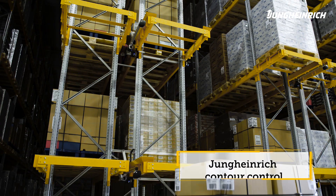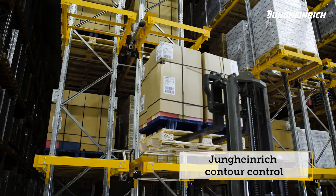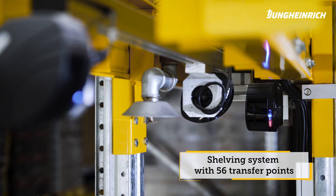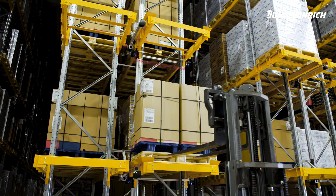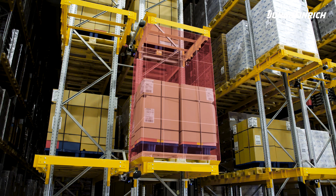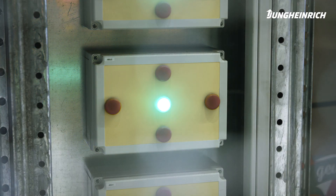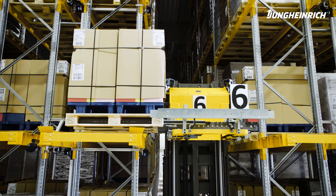What's special about the facility is Jungheinrich's newly developed contour control. At a total of 56 P&D stations, sensors check the load units from all sides for overhangs. The results are shown on display panels next to the inspection points. Red means the load unit requires manual correction. Green means the order is ready to be transferred to the automated warehouse.